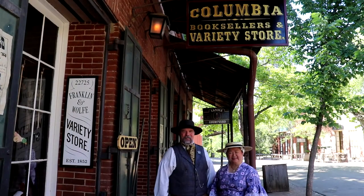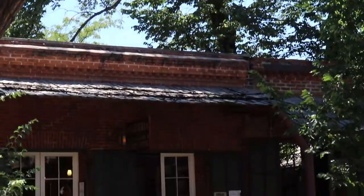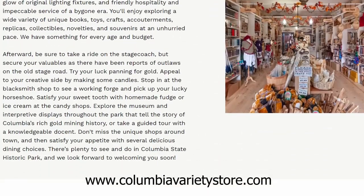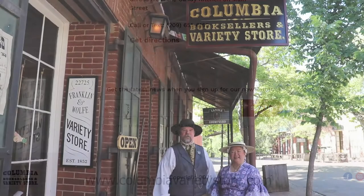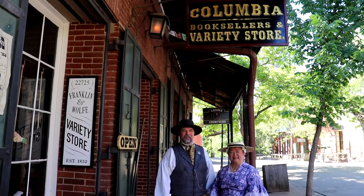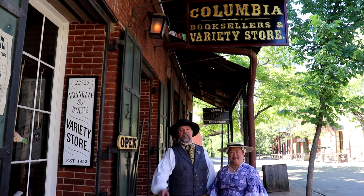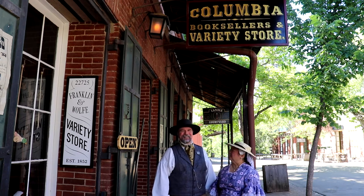We want to thank you for visiting with us and invite you to come and visit our store. During the summer we are open from 10 to 5, seven days a week. You can also visit our website at www.columbiavarietystore.com — from there you can find our Facebook and Instagram feed as well. We look forward to seeing you; we think you're going to be amazed by Columbia and all that it has to offer. We have something for every age and every budget, so come on in, take your time, explore, and have a great time in Columbia.